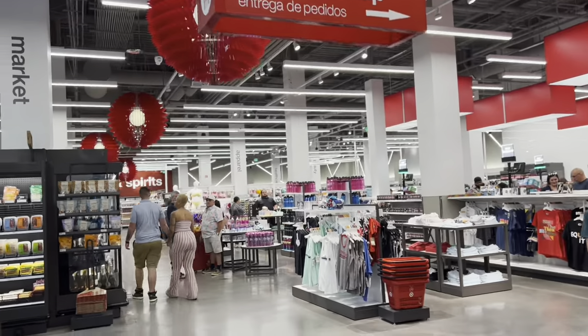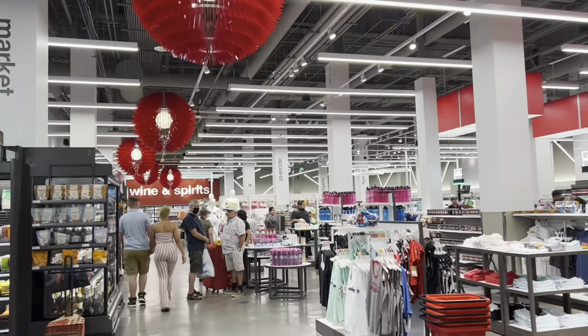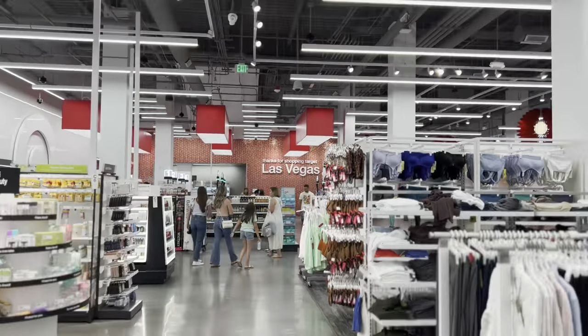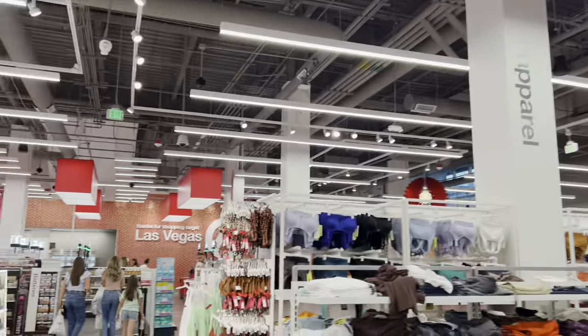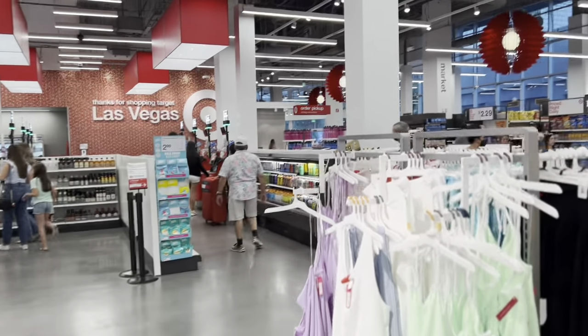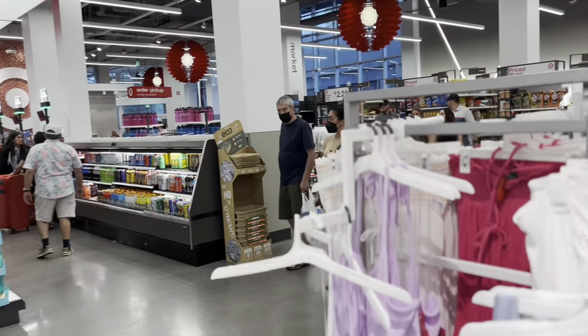There is the inside. Where are the toys? The toys are probably upstairs. We'll find the elevator. I was a little suspicious of the high ceilings — I don't think there is a second floor. I just asked around and they do not have a toy section. There are no toys at this Las Vegas Strip Target.